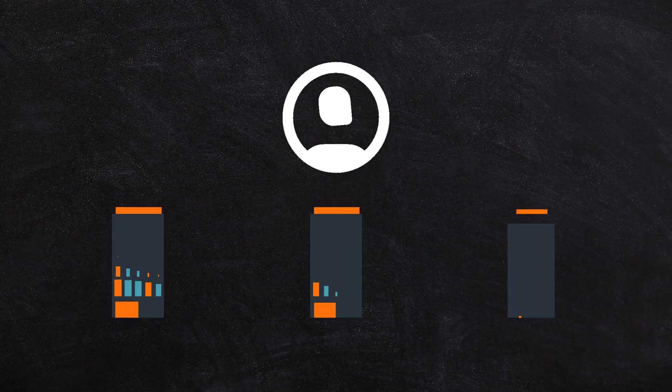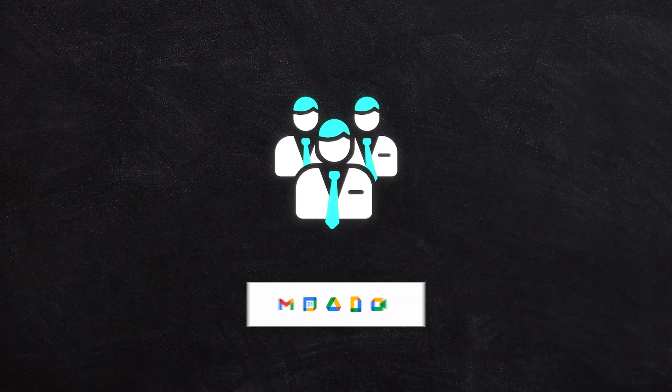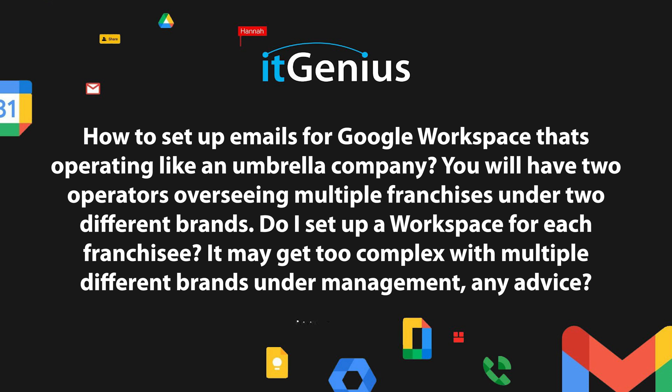If you have multiple brands or multiple businesses, the general rule is if you have the same team managing them, you keep them in one Google Workspace. How to set up emails for Google Workspace operating like an umbrella company: you have two operators overseeing multiple franchises under two different brands. Do you set up a workspace for each franchisee? It may get too complex with multiple different brands under management.